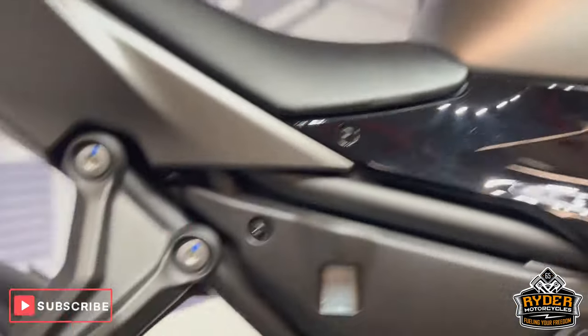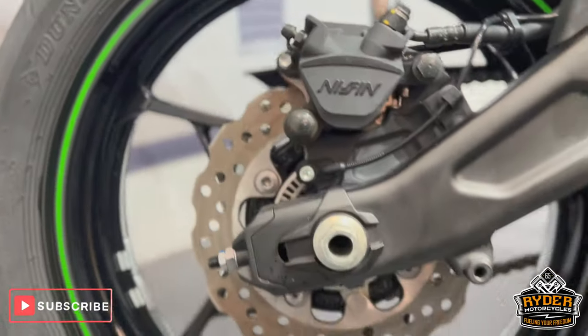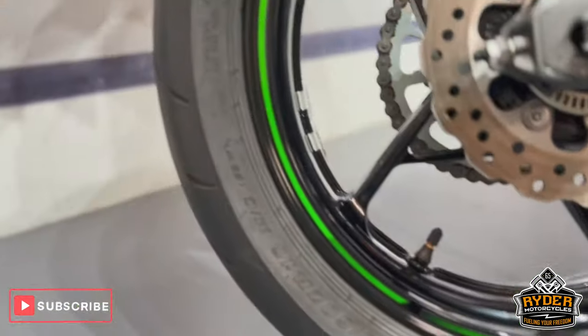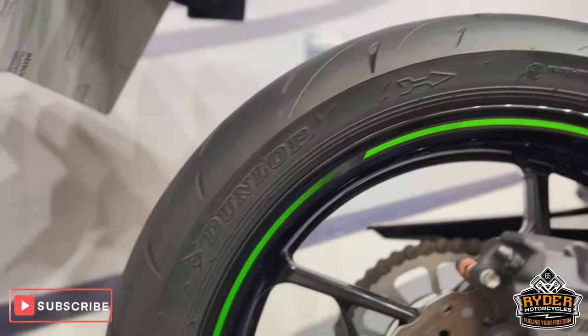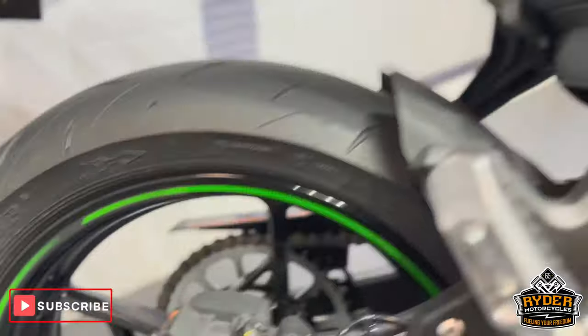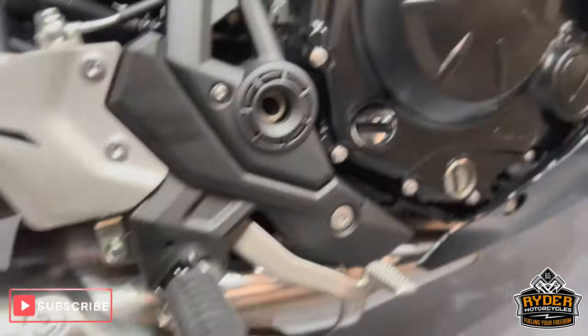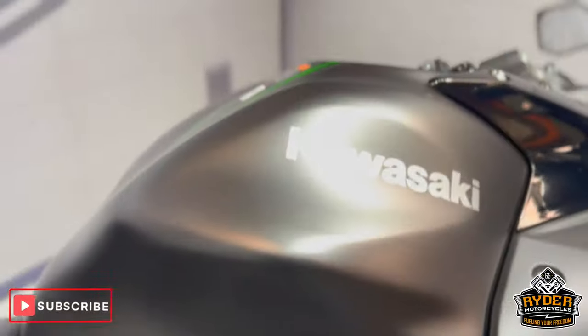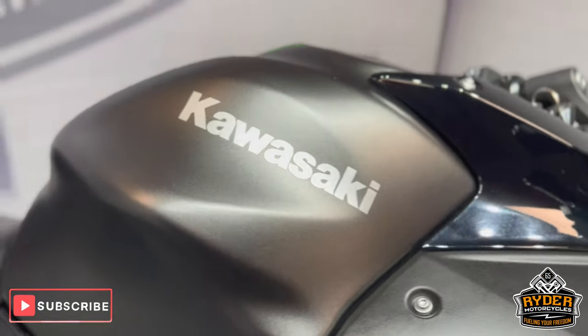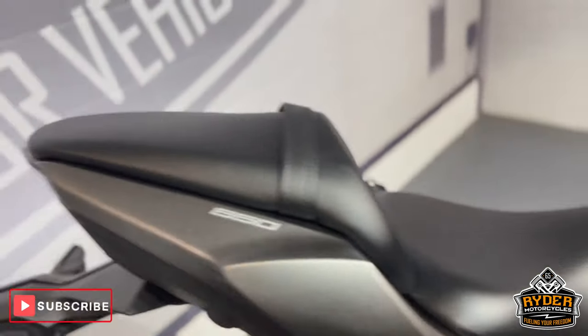As is the exhaust. The panel there is nice. The swing arms are in good condition, as is the disc on the rear wheel. Pegs are good. The tank on the right-hand side is also in good condition.